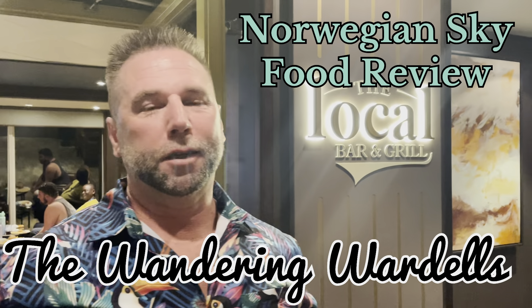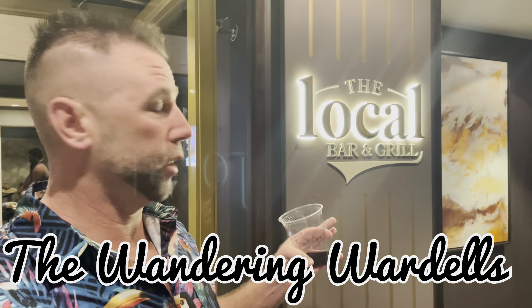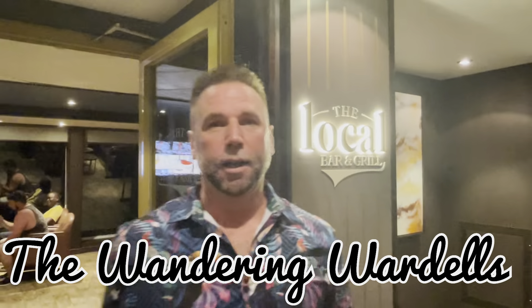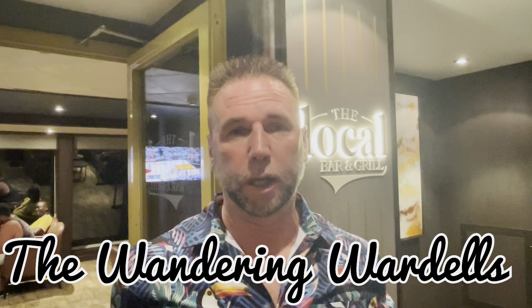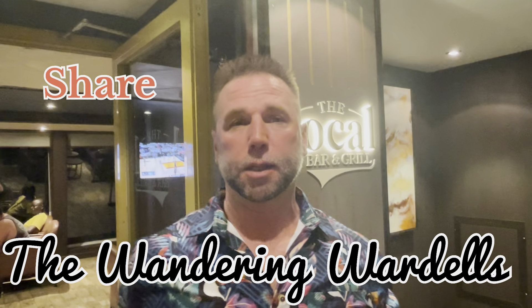Welcome to the Wandering Wardells. This video is going to be all about the food. We are standing right outside the local bar and grill and we're going to show you everything about the food, including showing you what we get and giving our honest reviews and opinions about that.